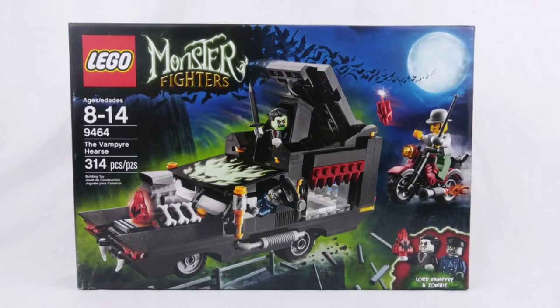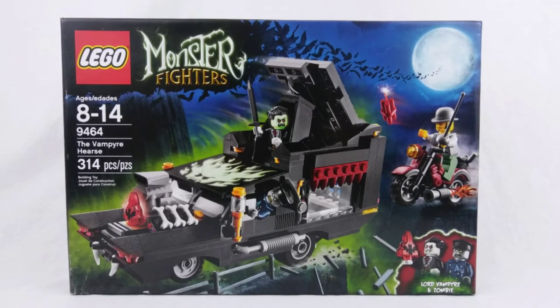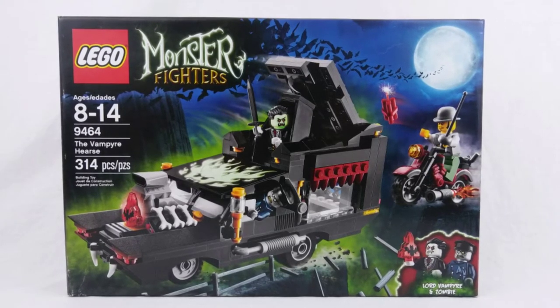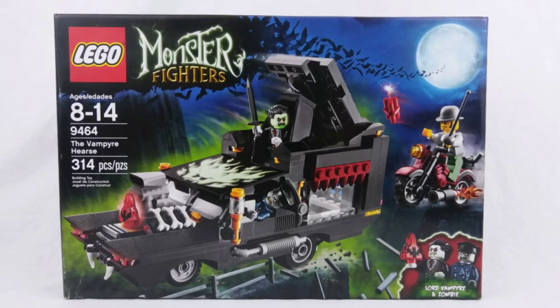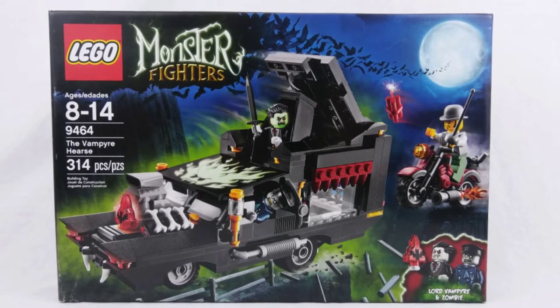A gothic hot rod hearse with raised rear suspension, a blower popping out from under the hood, loud pipes, and a zombie for a chauffeur — how else would Dracula get around in the modern world? Nestled securely in his coffin and kept safe from sunlight during the daytime hours, the Vampire Lord leads his army of monsters at 100 miles per hour.